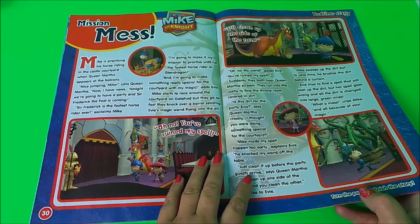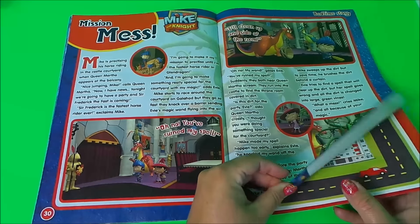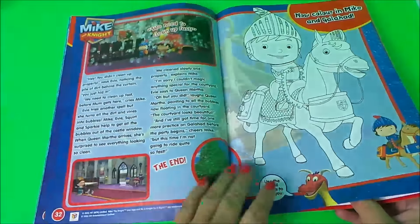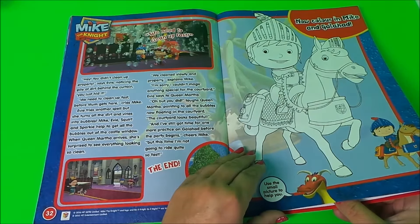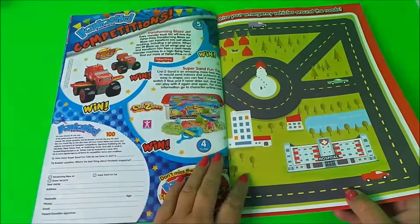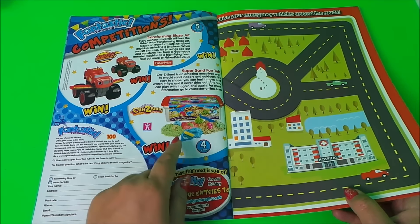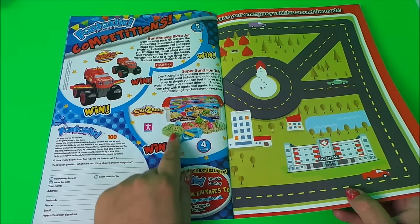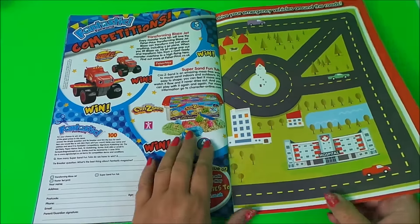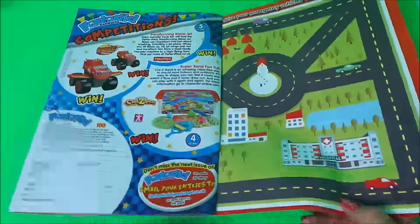Here we have Mike the Knight and Mike the Knight Mission Mess, with a comic featuring Mike and Galahad. There's also a competition where it looks like you can win Crazy Sand — that looks fun. And we have our little track here, so I will open up the vehicles.